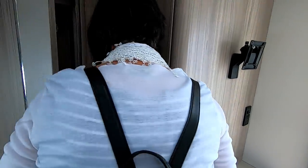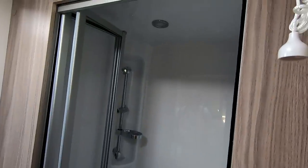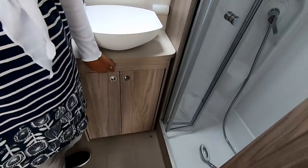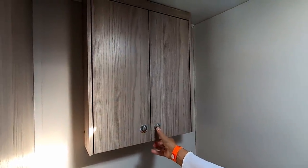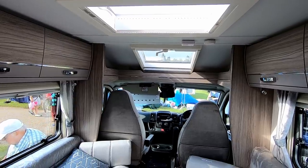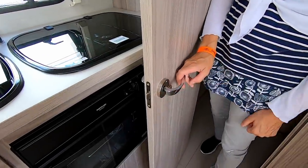Rear washroom — nice size. There's a separate shower cubicle with quite a deep shower tray, and there's a light in there which is handy. Then you've got a little wash basin with storage underneath, a flushing toilet and a little cupboard. There are two hooks, a push-up roof light, and two Heki skylights — above the kitchen and above the cab — so there's a lot of light coming through the roof. There's also a lock on the bathroom door — unusual but a novel touch, great attention to detail.